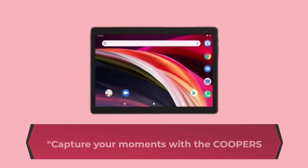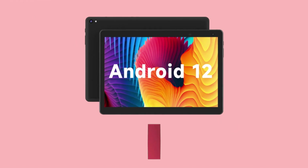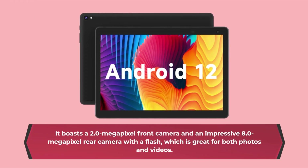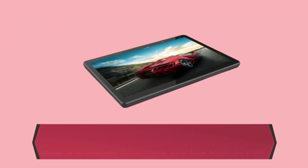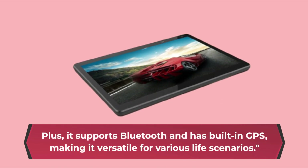Capture your moments with the Cooper's Tablet CP10's camera setup. It boasts a 2.0-megapixel front camera and an impressive 8.0-megapixel rear camera with a flash, which is great for both photos and videos. Plus, it supports Bluetooth and has built-in GPS, making it versatile for various life scenarios.